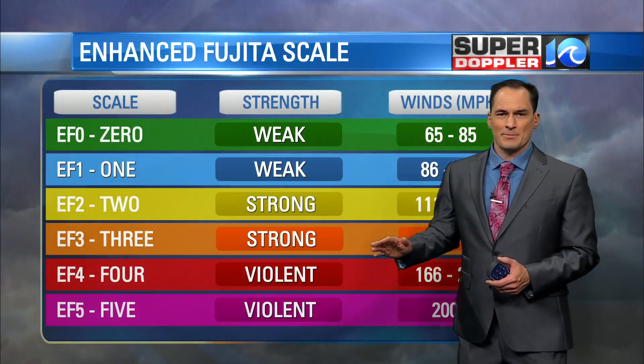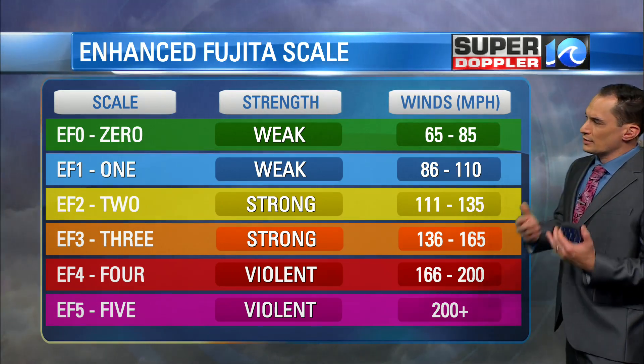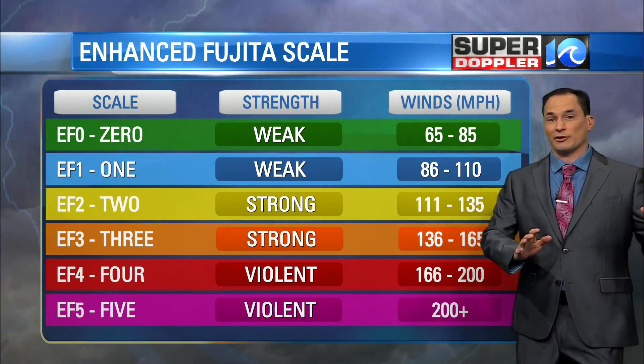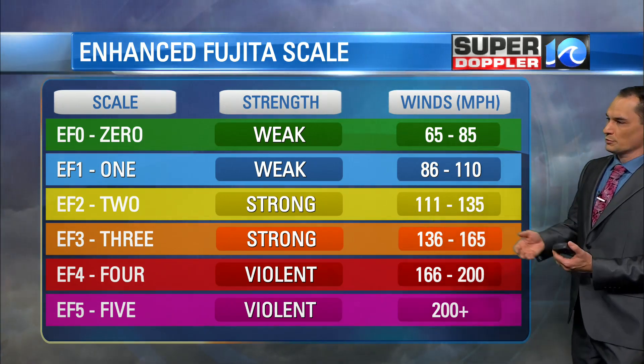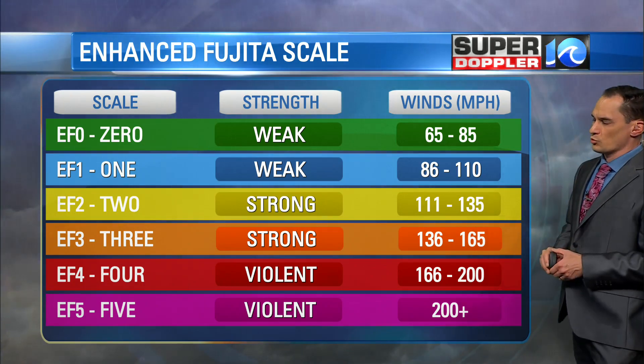There's the EF3, which is a strong tornado — 136 to 165 miles an hour. It does structural damage, and it's amazing because we're starting to see more of these in our region. We didn't have hardly anything like that before 2008. Then in 2008, the Suffolk tornado hit — that was an EF3. We've had multiple tornadoes since, and in 2011, the Gloucester tornado was an EF3 as well.